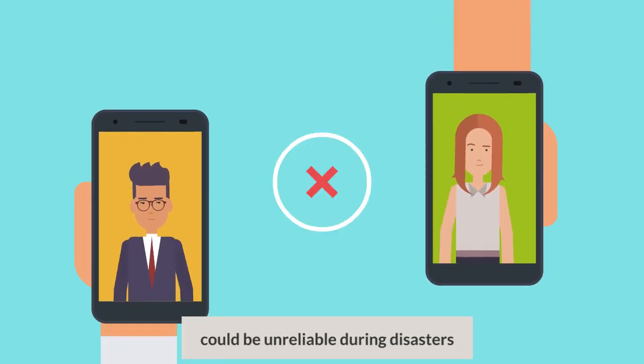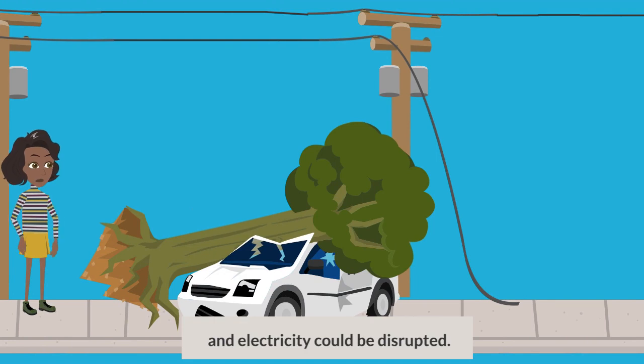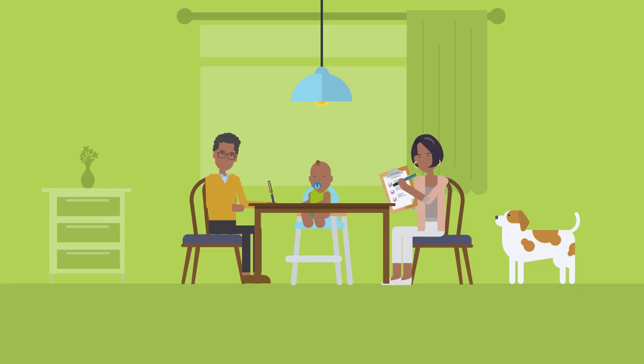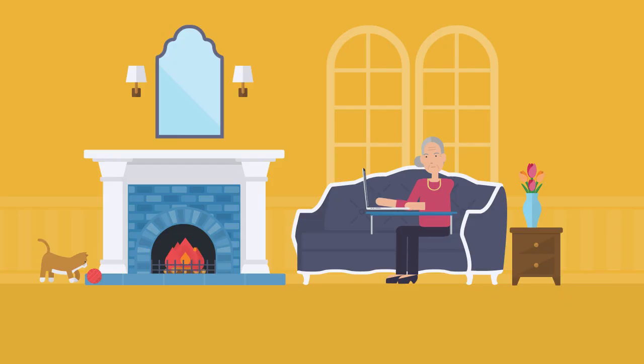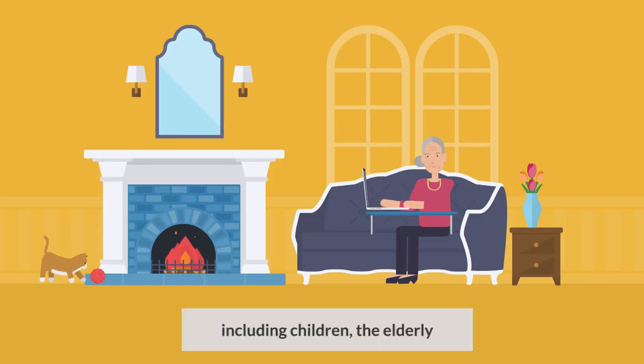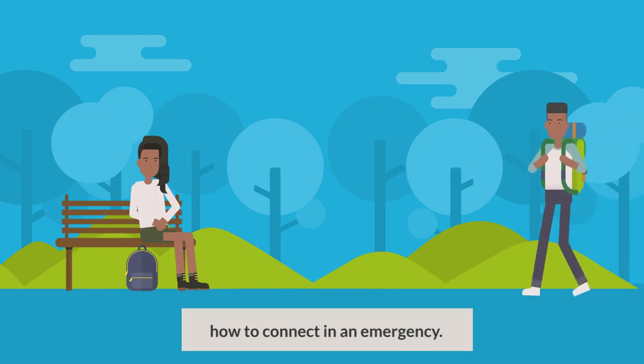Communication networks, such as mobile phones and internet, could be unreliable during disasters, and electricity could be disrupted. Having a plan in advance will ensure that all members of your household, including children, the elderly, and people with disabilities, know where to meet up and how to connect in an emergency.